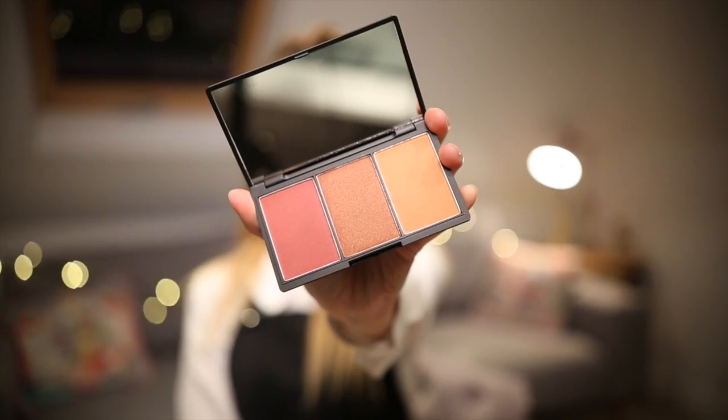The first place I went to was the Sleek counter. I hadn't been to this counter in so long. Their blushes are one of my all-time favourites — the formulation is amazing, they blend really well, and they have a really good colour selection. I love these, which are the Blush by 3s. I picked this one up, which is slightly darker tones, and it's in the colour Sugar. I just liked this because the tones in this are quite autumnal, and a lot more dark and deep and wintry. I don't have a lot of colours like this at the moment in my makeup collection.